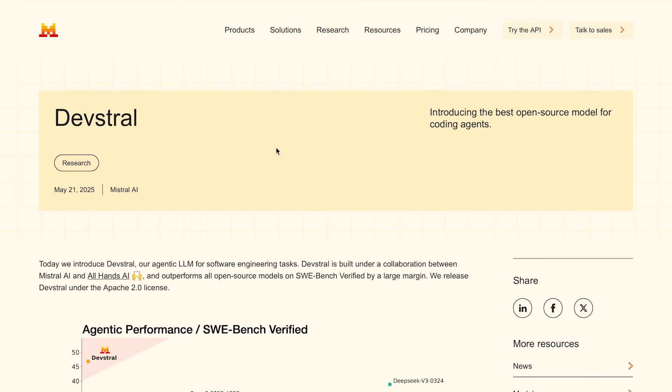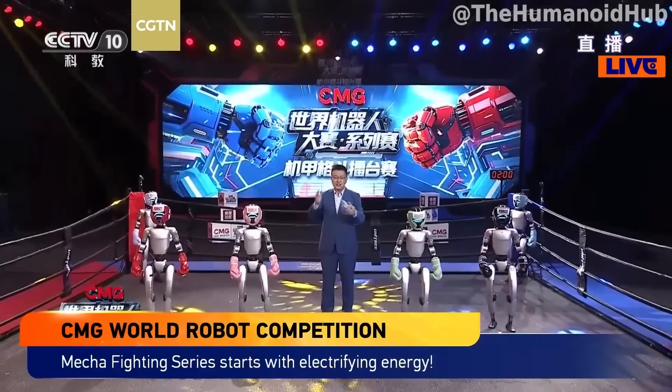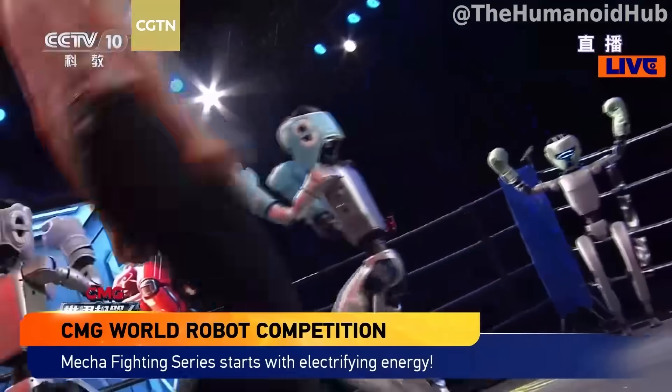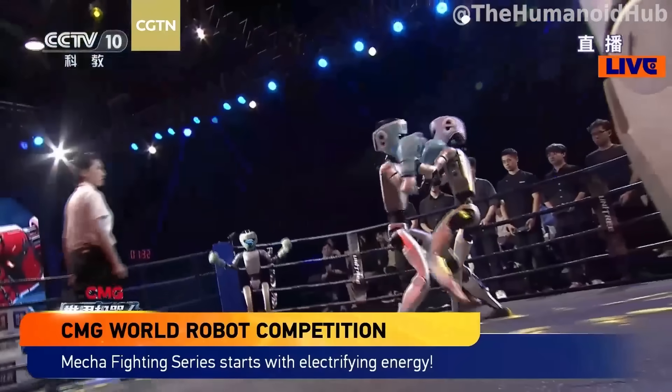French AI company Mistral just released DevStral, their new open-source coding agent scoring around 50% on SWE-bench Verified — by far the highest score for an open-source agent, and priced surprisingly well. Definitely one to try out if you're a developer. We also got the world's first professional humanoid robot boxing match at the CMG World Robot Competition in China, where Unitree's G1 humanoids stepped into the ring and literally fought each other. They were being controlled by humans, but it honestly looks pretty good — I can definitely see the potential with this.